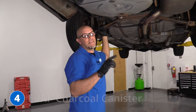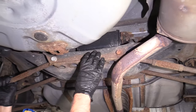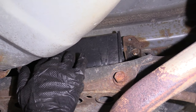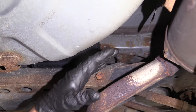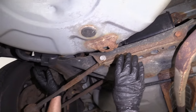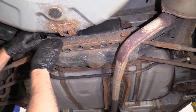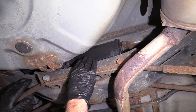Number four: the EVAP charcoal canister. It's located right here above the rear subframe in the back. It's somewhat difficult to get to. You can potentially drop the exhaust and try to sneak it out, though that might not be the easiest. Easier than that would be to drop the suspension, and then you can access all the hoses and connections on the side.